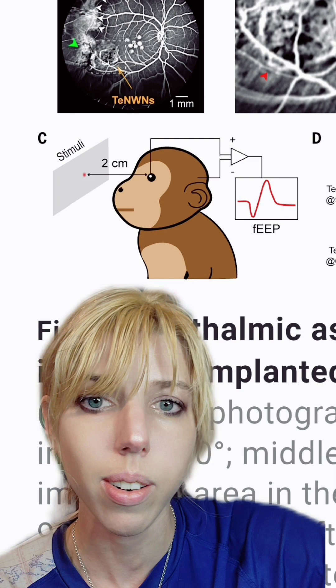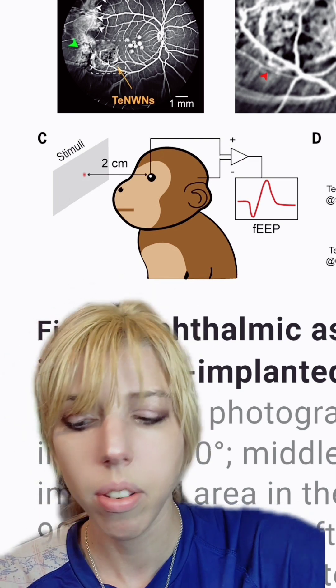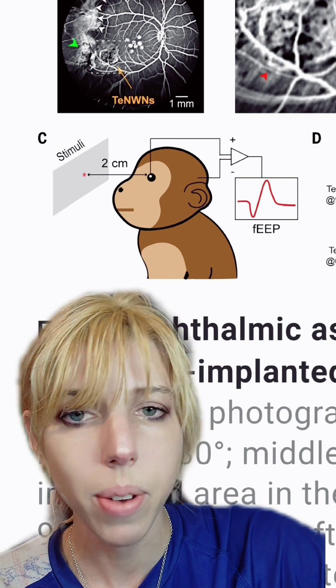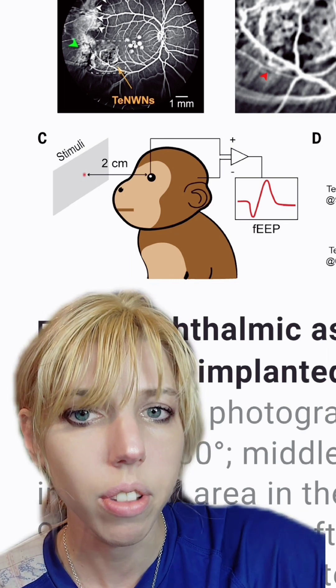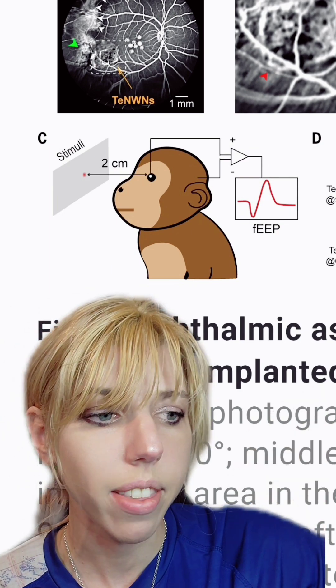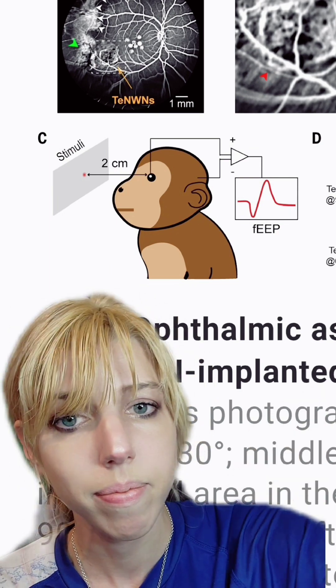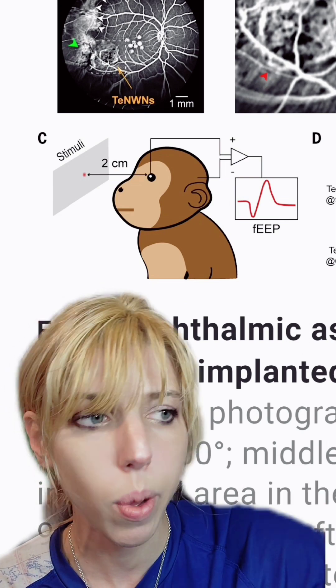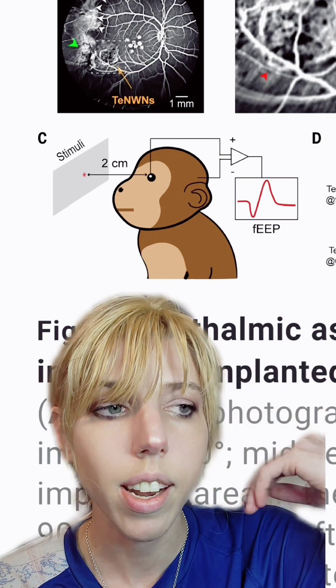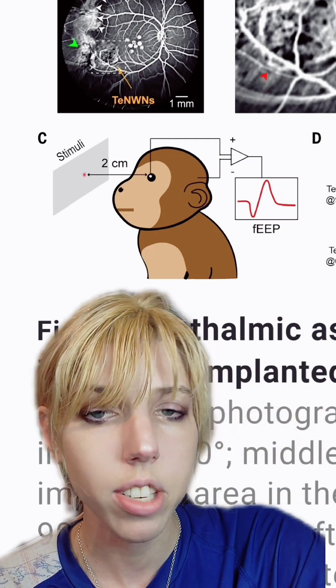That means your brain probably would too. Whenever we introduce a new sensation into people, it becomes difficult to actually process it and it takes time to learn. We see that with things like hearing aids, or people who have had sight restored for the first time — they really struggle to identify sounds, voices, and objects. So chances are, you would struggle with it a bit at first, but your brain would adjust.